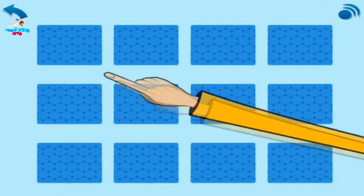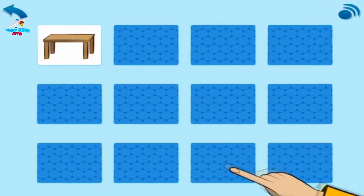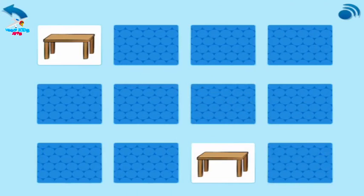Look. A table. A table. Your turn. Find the matching cards.